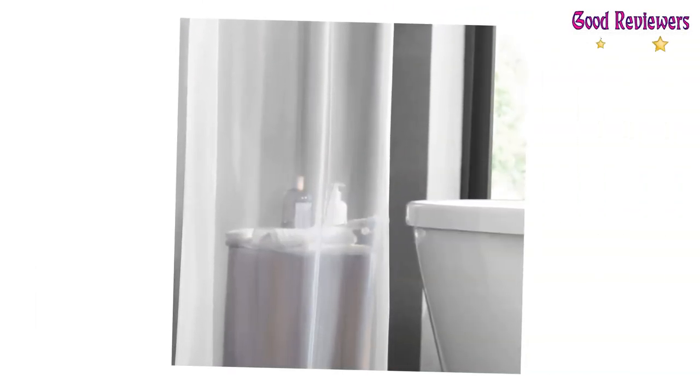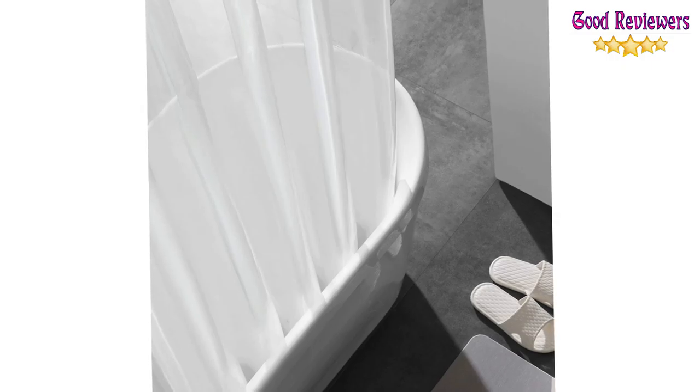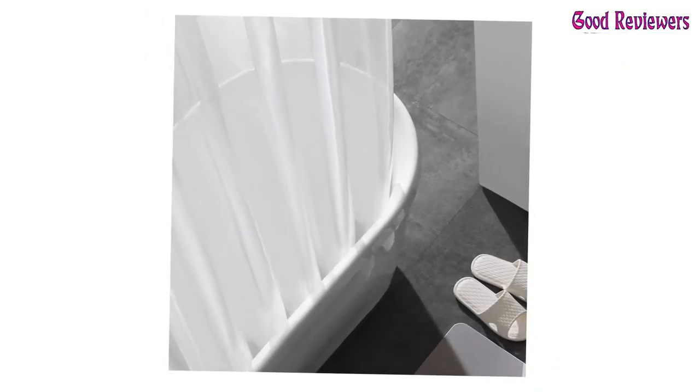Includes 2 pieces shower curtain liner, 100% waterproof, size 72 x 72 inches. No more chemical odors — our shower liners won't make you nauseous or feel sick from chemical smells that can linger in your bathroom for months.